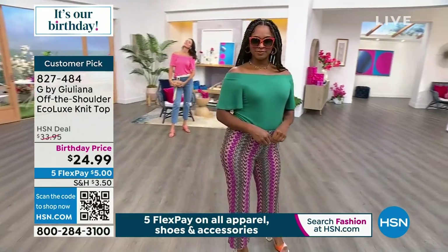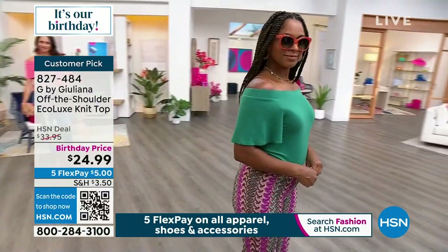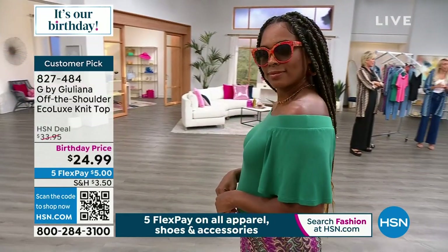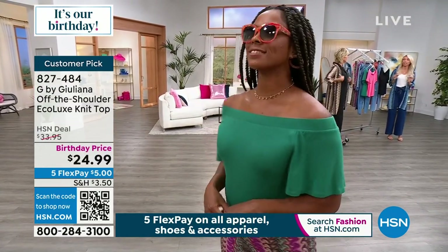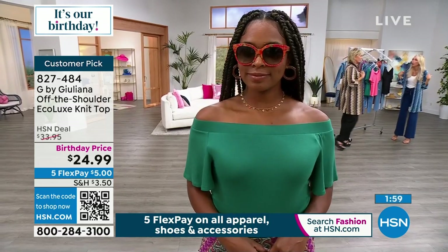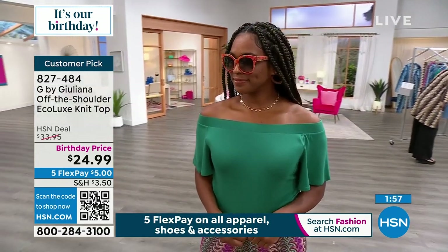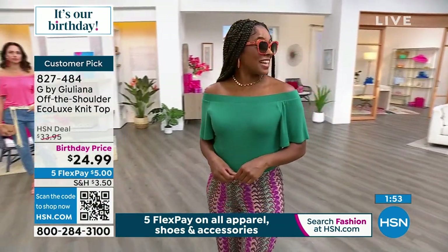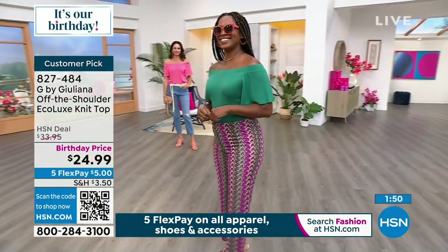This is a great way to get an off-the-shoulder top at the most unbelievable price. So if you want to dip your toe in the off-the-shoulder top but don't want to spend a lot of money or you're not quite sure which one — this is a great one. $24.99 at this birthday price. The beauty of this off-the-shoulder? It actually stays off-the-shoulder, right where you position it. Yes, it's right where you want it. It's secure.